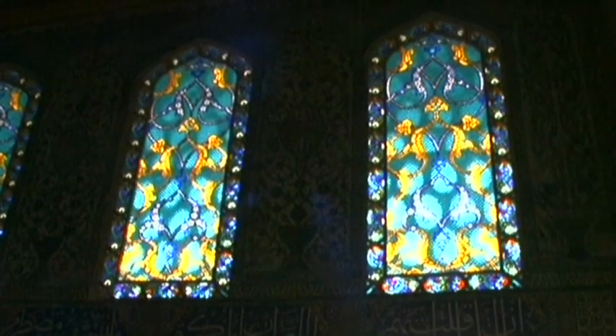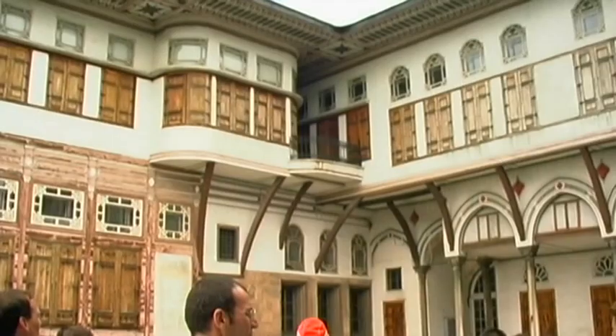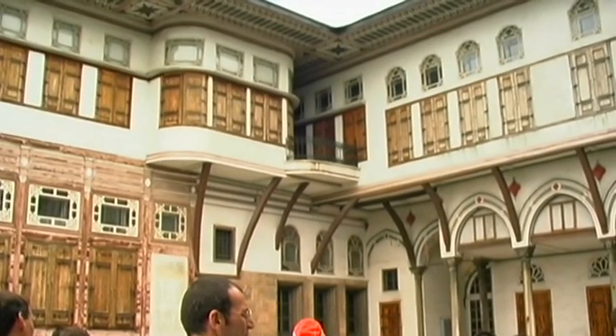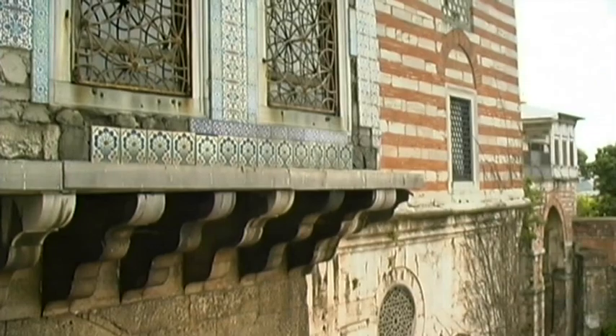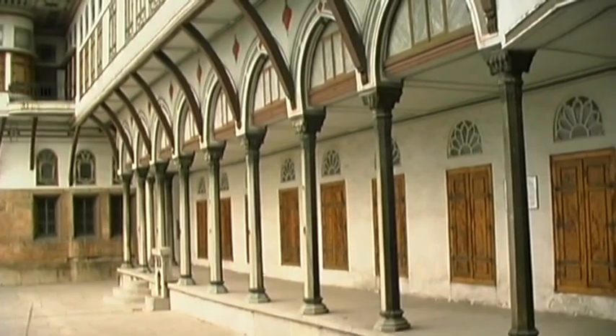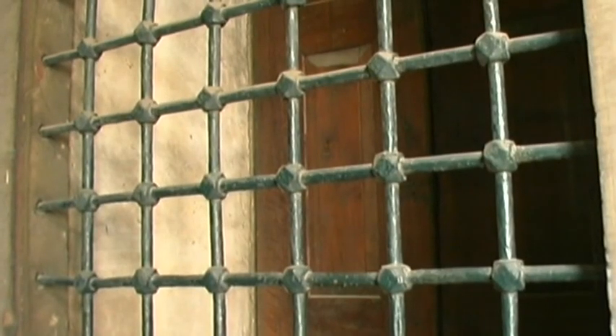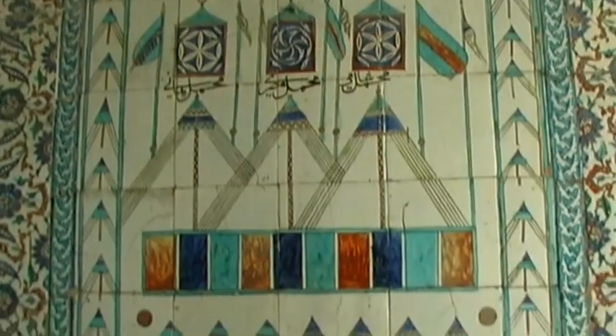Almost a thousand women lived in this spacious, maze-like harem of Topkapi. Nearly 800 eunuchs served as harem guards. Iron bars were meant to protect the sultan from would-be assassins.